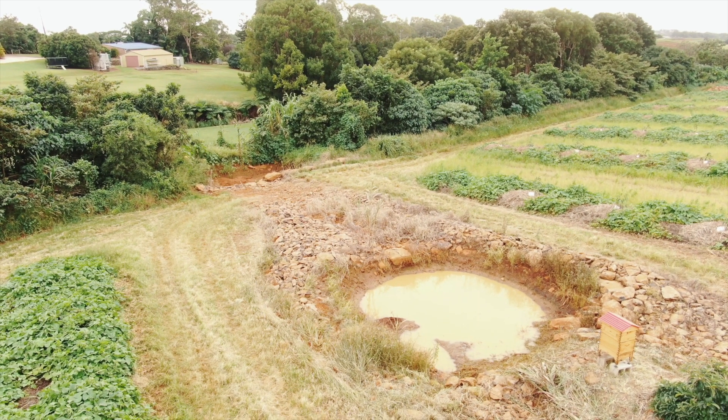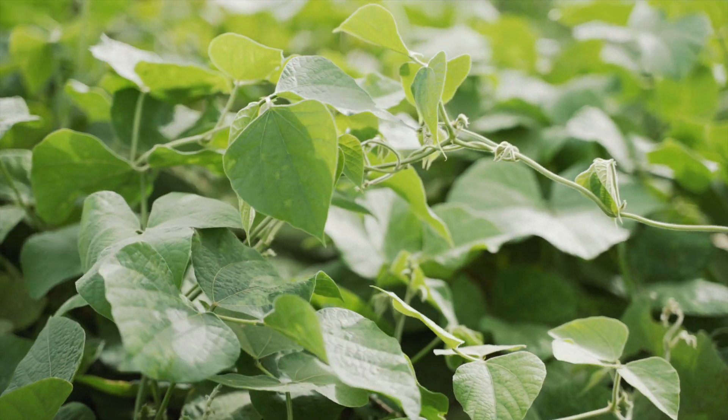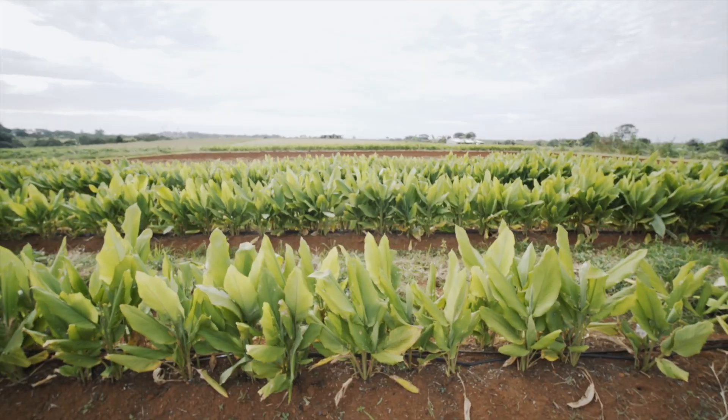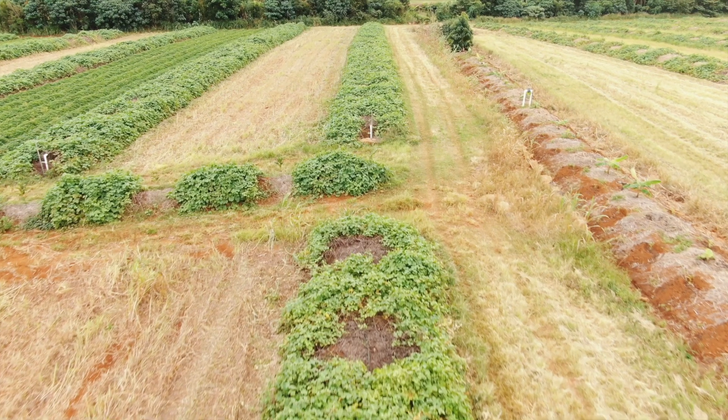I've put in a lot of silt traps so that if we do get a bad rain event and lose a lot of soil, we can catch what we lose. Me and a lot of other guys are starting to leave the cover crops in the ground a lot longer. I think that's had a massive benefit in keeping moisture in the ground and for the soil microbiology and all those things.